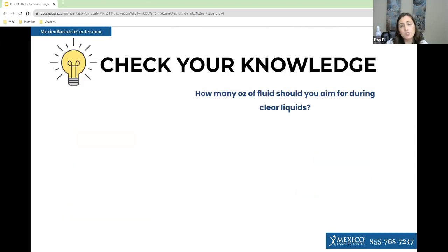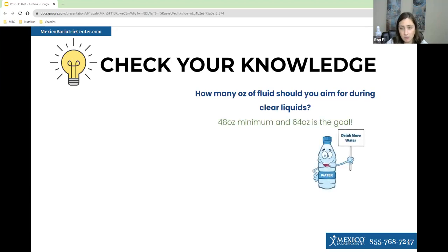Now we'll do a poll question to check your knowledge. After surgery, what is the minimum fluid goal to prevent dehydration on clear liquids? Here are those results: 88% said 48 ounces. The goal is 64 ounces, but the minimum is 48 ounces to prevent dehydration.